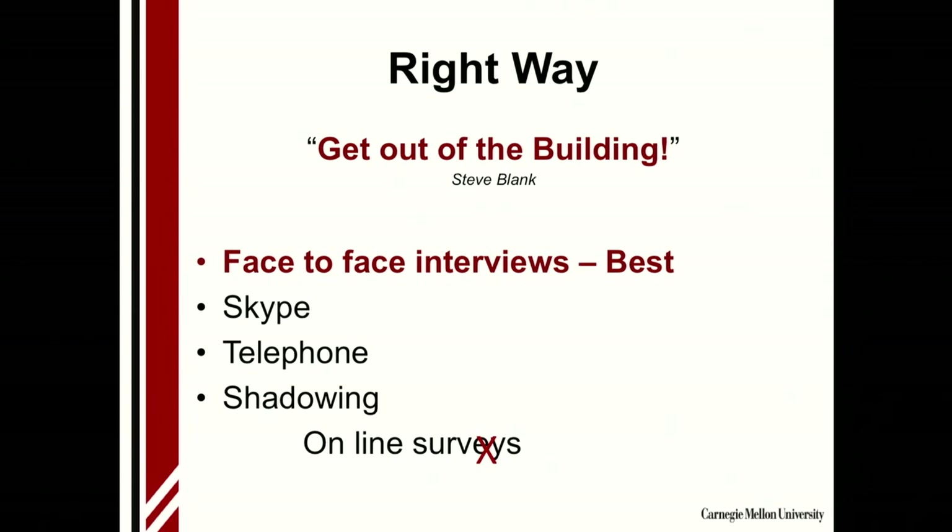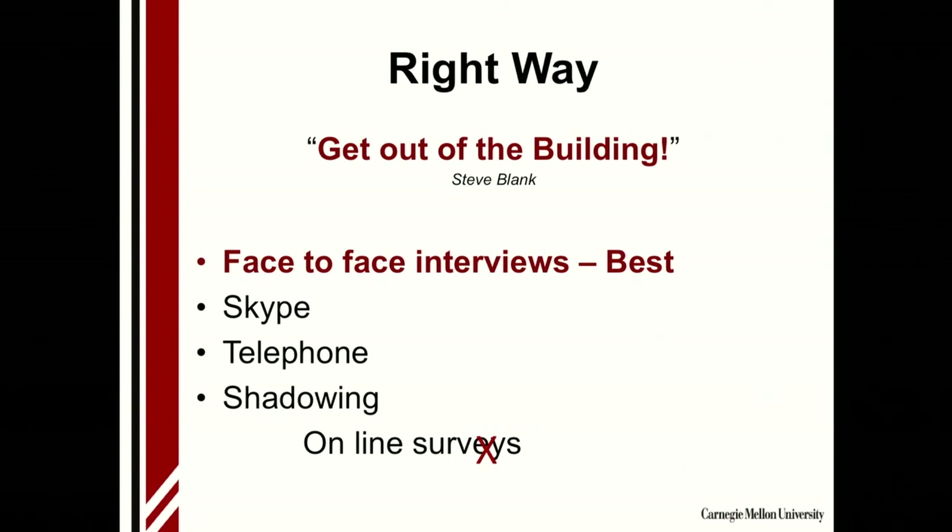The right way is to get out of the building — this comes from Steve Blank, one of the famous people in entrepreneurship. The best way is face-to-face interviews, so you can see people's expressions and follow up on their comments. Skype works, telephone works, shadowing — where you go into the workplace and follow somebody around to see how they're currently handling matters — also works. What does not work is online surveys. You either send them to people you know, or strangers, and how many random surveys from total strangers do you actually fill out? It just doesn't get you the data you need, nor is it reliable.